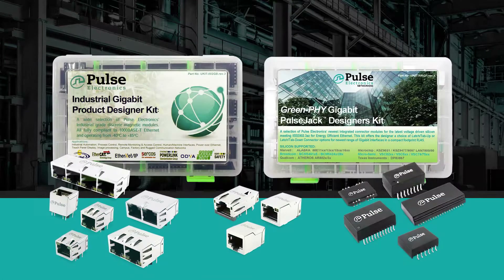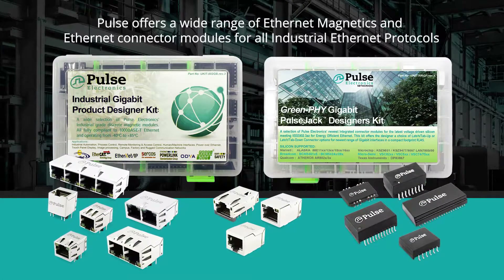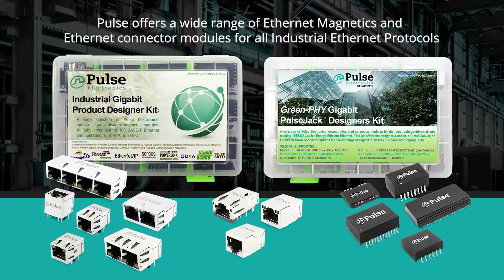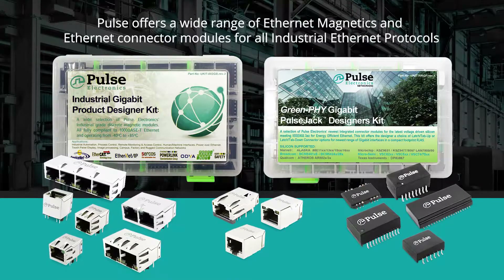To support Industry 4.0 and the move to wired Ethernet, Pulse offers a wide range of Ethernet magnetics and Ethernet connector modules for all industrial Ethernet protocols.